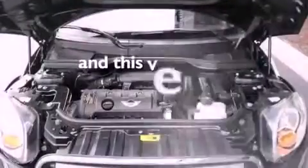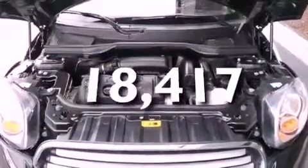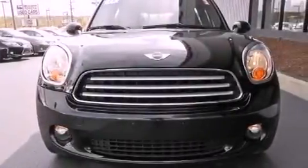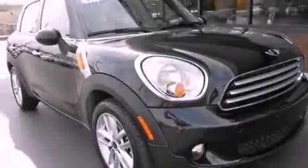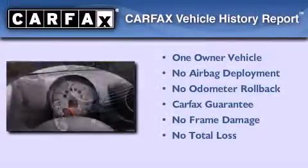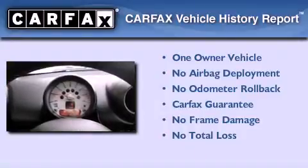This vehicle has fewer than 19,000 miles on the odometer. With an EPA estimated rating of 35 miles per gallon on the highway, you won't be making frequent trips to the gas pumps. This Mini has had only one owner, and it qualifies for the Carfax Buyback Guarantee.